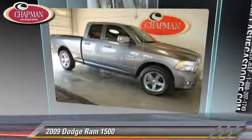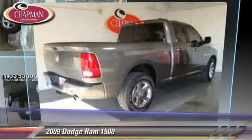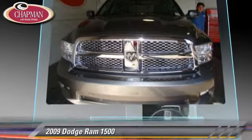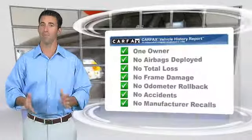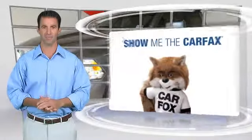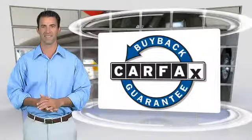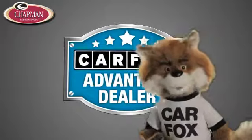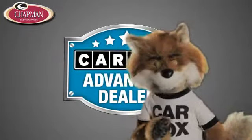Give us a call to schedule your test drive today. This is a one-owner vehicle with the Carfax Vehicle History Report. Be sure to find a complimentary copy of this report online or contact the dealership. This vehicle qualifies for the Carfax Buy Back Guarantee. Just say "show me the Carfax" at Chapman Las Vegas Dodge Chrysler Jeep Ram, a Carfax Advantage dealer.